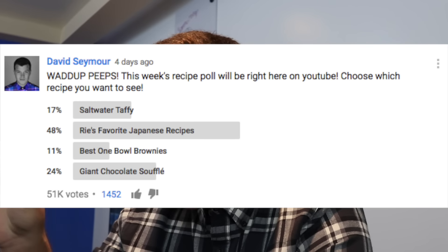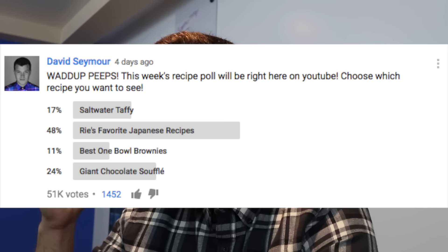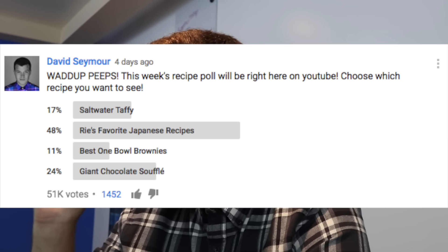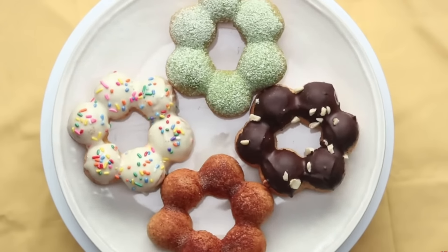What is going on guys? Welcome back to another BuzzFeed test. I am thrilled to see that you guys took full advantage of this week's poll being on my community tab on my YouTube channel. Over 50,000 of you voted on it, and 50% of you voted for Rie's favorite Japanese recipes.